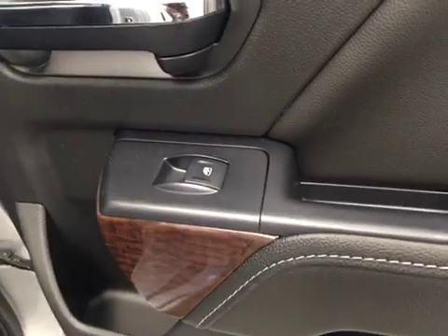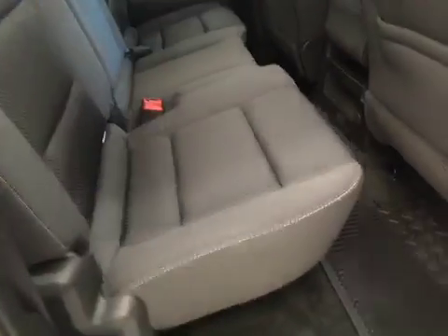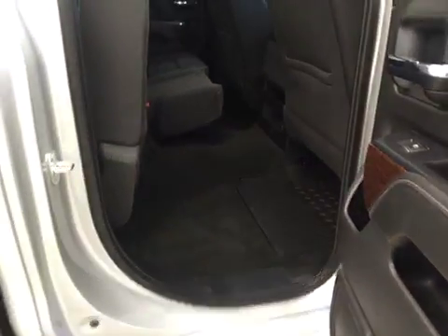Our rear passenger features include power windows, a 60-40 split bench seat that folds up for additional cargo space.